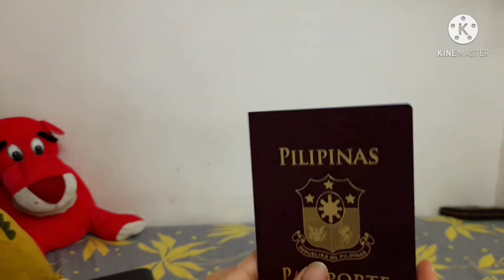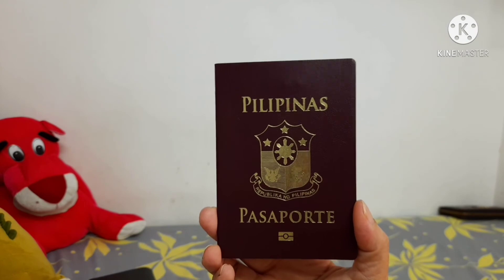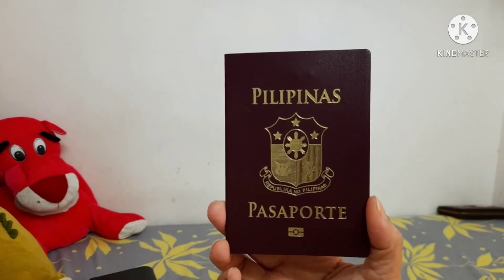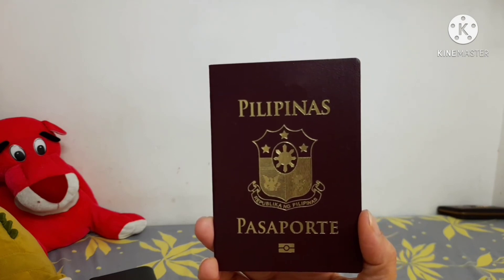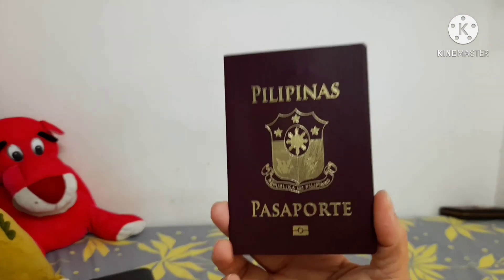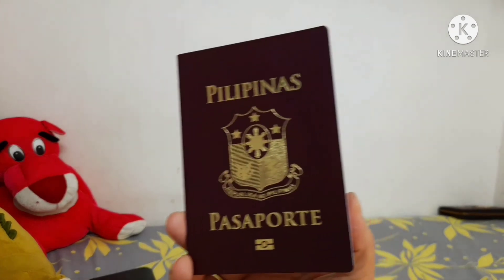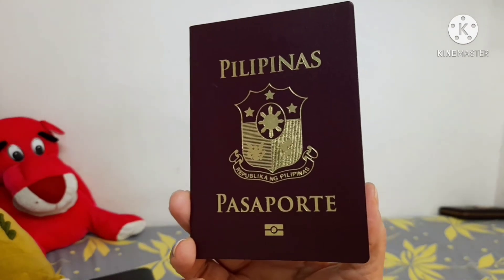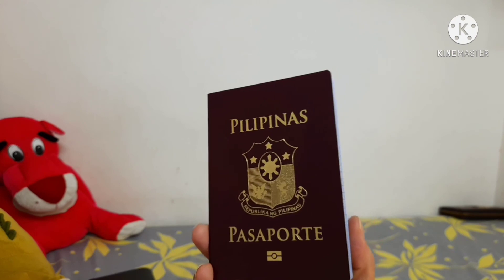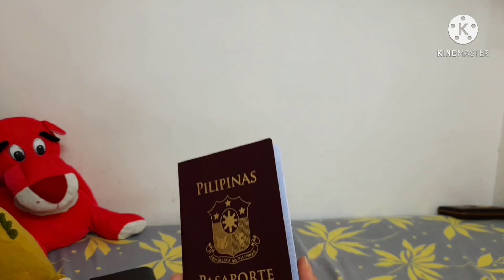Bisitahin nyo po ang inyong passport bago kayo umalis ng window kung saan tinawag ang pangalan nyo, at pinick up nyo ang inyong passport at kontrata. Check nyo po siyang mabuti. Sana po may natutunan na naman kayo sa aking payo sa OFW Corner. Pakilike na lang po ang aking page para lagi kayong updated sa mga usaping OFW dito sa Hong Kong. Maraming salamat po.